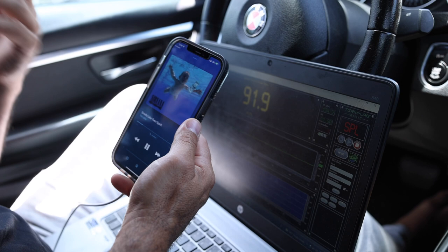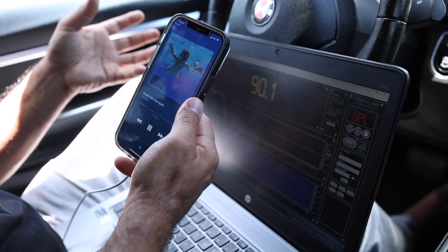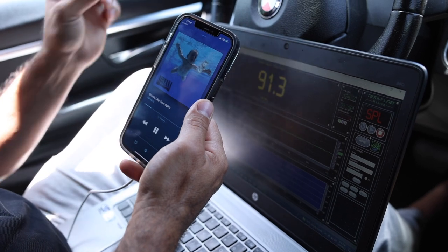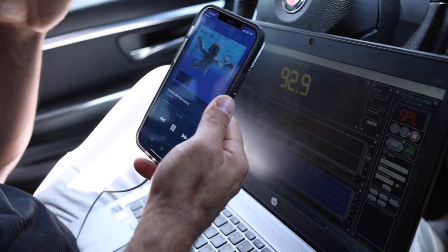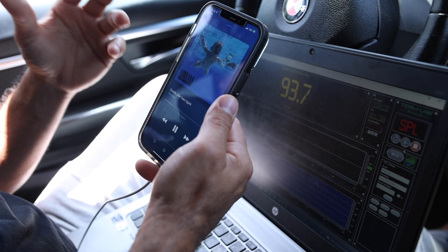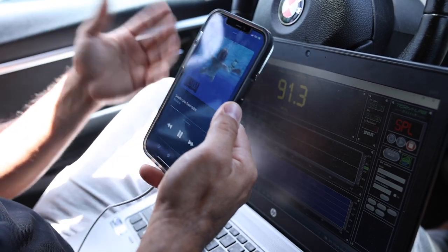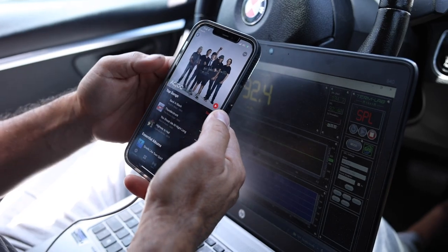The woofer is definitely able to keep up with Nirvana without being too sloppy. This is a 12 inch in a ported box so it won't be extremely accurate, but it's definitely not lagging. If I had this woofer in my car I would listen to this song and not be disappointed. Next, let's try some AC/DC.